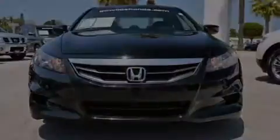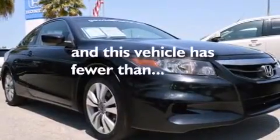Additional features include a pass-through rear seat, steering wheel mounted controls, full power accessories, and this vehicle has less than 35,000 miles.